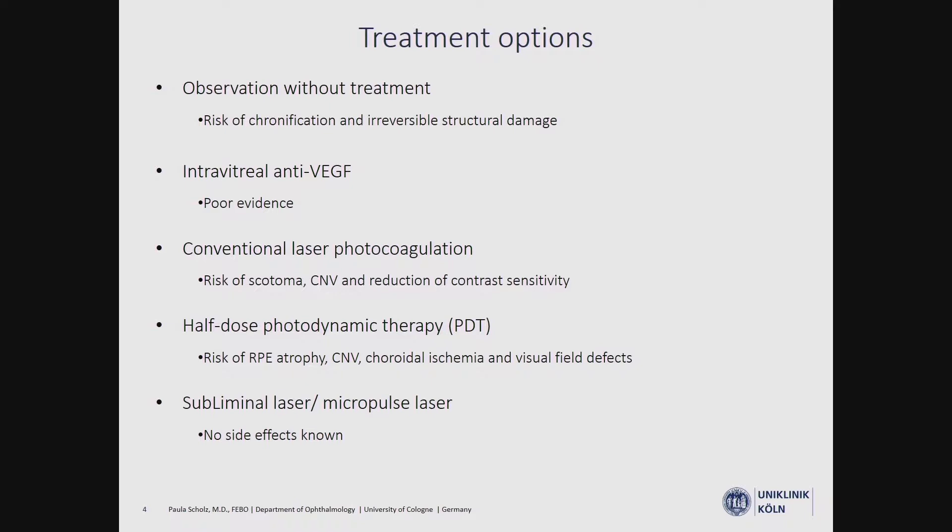We would not recommend conventional photocoagulation for CSC. Half-dose photodynamic therapy has shown to be very effective in treating CSC patients, but there is also the risk of RPE atrophy, CNV formation, and scotoma. Not all surgeons are comfortable with treating early CSC using PDT. The subliminal laser treatment has also been shown to be effective in CSC treatment, and most importantly, there are no side effects with the subliminal laser treatment.